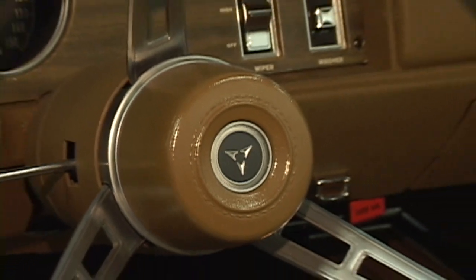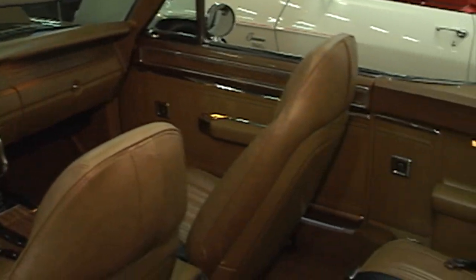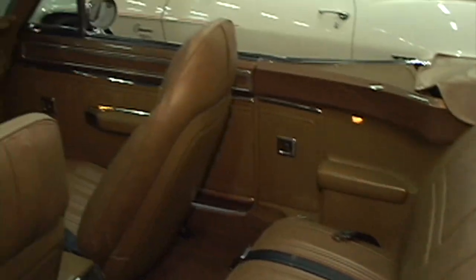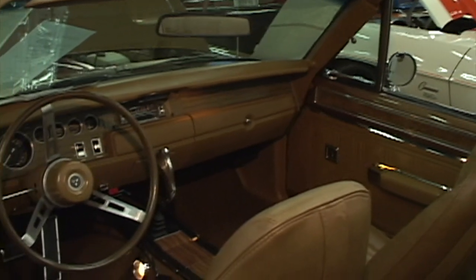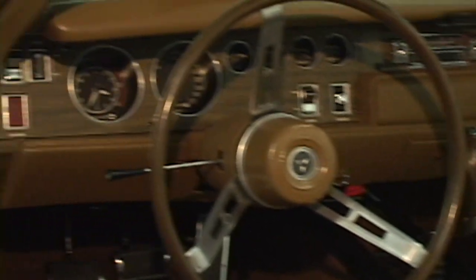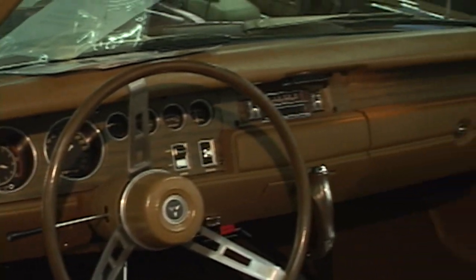Look at the gorgeous interior of this Coronet. As you can see, it has the very coveted console with the pistol grip shifter. Beautiful. Power windows. Power top — on the Coronet with a power top? Can you believe that?